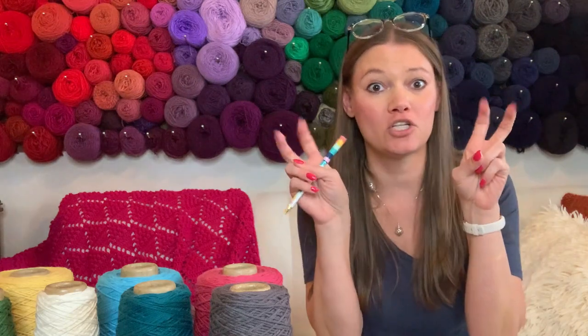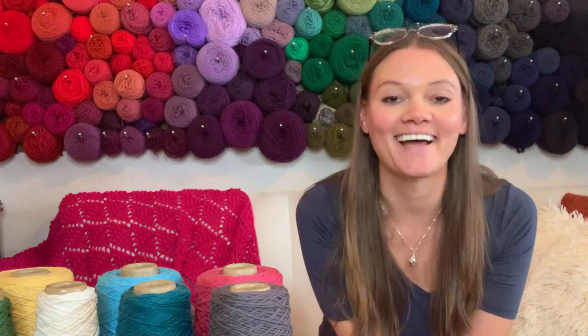I know this is a lot of information, but it's very pertinent and interesting. Now you can tell everyone about the differences between Egyptian, Pima, and Upland cotton, and why you probably shouldn't pay a premium for 'Egyptian cotton' sheets when it's the same as Pima cotton. I hope you enjoyed yourself today on the Heart Hook Home Video Crochet Podcast — I look forward to hanging out with you guys next time. We'll see you soon!